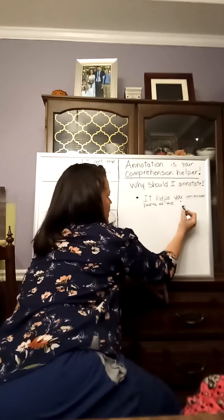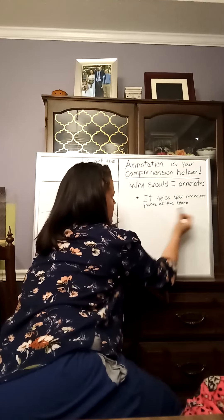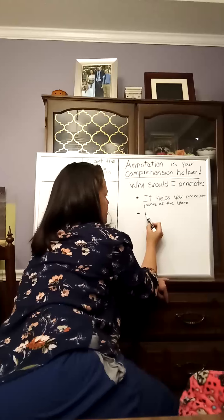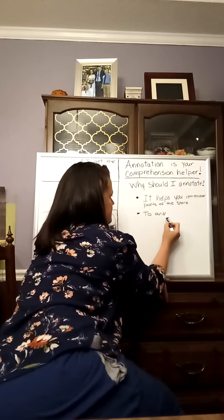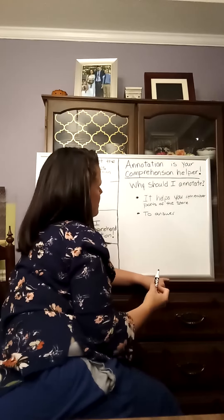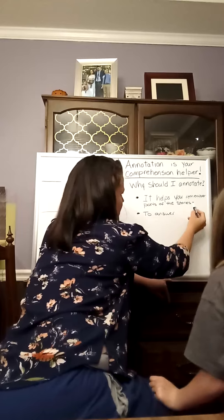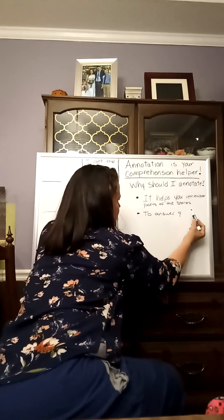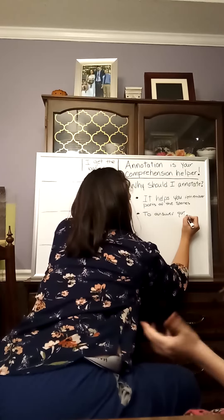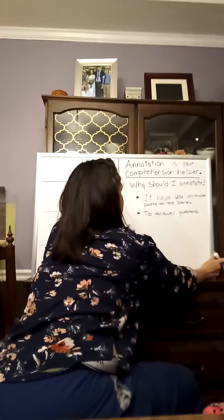Parts of the story, so that way you can answer questions. There's another part — to answer questions. All right, we'll put this right here. To answer questions. So, a lot of times, what can you do to annotate? How do you annotate when you read?